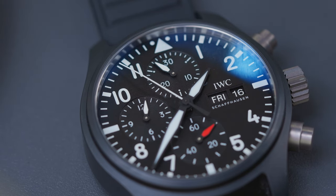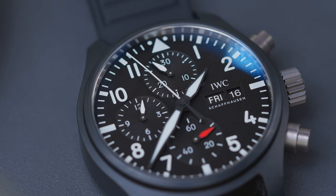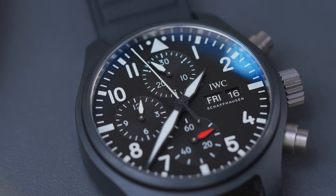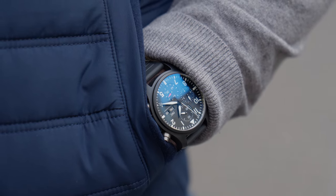Overall, the watch has been a pleasure to wear. I'm a vintage man predominantly, so I've been very grateful for that larger crown and quick-set date features. Even the 41mm case size, which is big for my taste, has been something I've got on with reasonably well. The overall fit, feel, and aesthetics are brilliant — it looks like it's come straight from the dash of a plane.